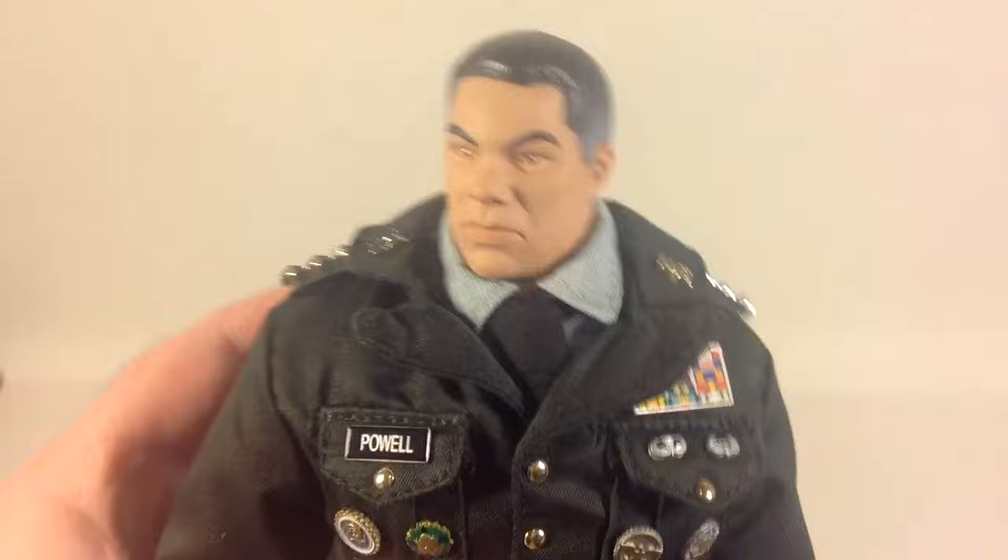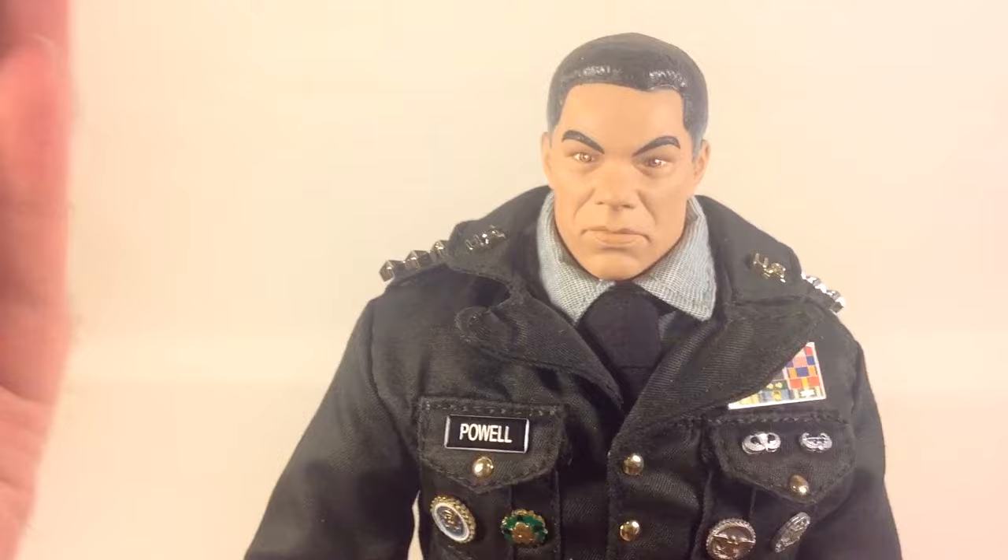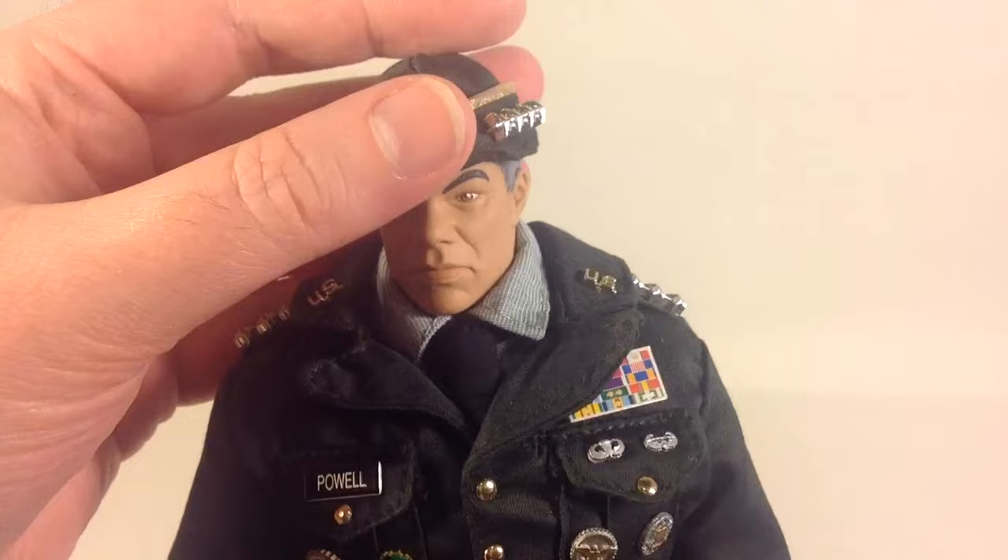It's a beautiful figure and I'm proud to have it in my collection. He will definitely be on display. Don suggested I could use parts for a custom — but hell no, this figure goes on display as he is.